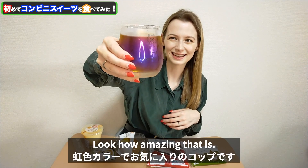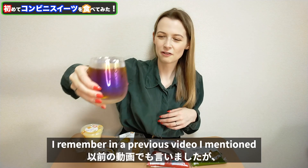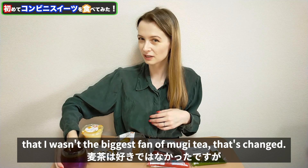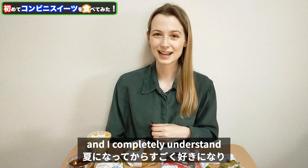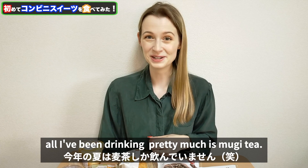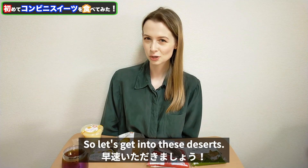Look how amazing that is — it has like a rainbow tint on the glass as well. I remember in a previous video I mentioned that I wasn't the biggest fan of mugicha tea. Yeah, that's changed. This year I've really fallen in love with it and I completely understand why it's so popular to drink in the summer, because this summer all I've been drinking pretty much is mugicha tea. So let's get into these desserts.